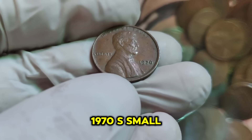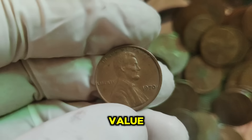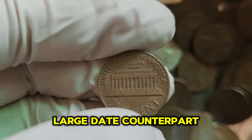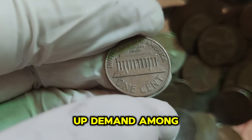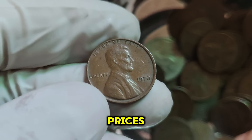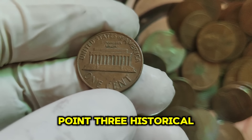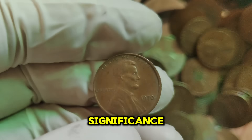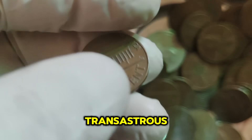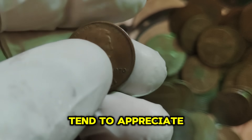Why is the 1970-S small date Lincoln penny worth $88,222? Several factors contribute to this staggering value. First, rarity — the 1970-S small date penny was minted in limited quantities compared to its large date counterpart, which drives up demand. Second, condition — coins in pristine mint state condition fetch higher prices. Third, historical significance attracts collectors willing to pay a premium. Fourth, market trends — rare, high-quality coins like this tend to appreciate in value over time.